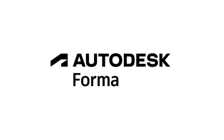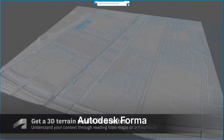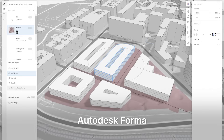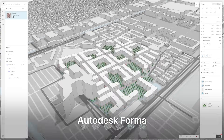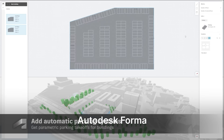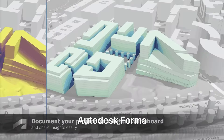And finally, we have a tool from Autodesk called Forma. Autodesk Forma rounds things off by stitching AI analysis into a familiar Autodesk cloud. Start a project, pull in climate and context data, mass out a concept and watch Forma deliver real-time solar, wind and operational carbon feedback. Because it sits in Autodesk's ecosystem, it speaks easily to Revit, Civil 3D, Navisworks and Infraworks, making it the connective tissue for firms already committed to that stack.